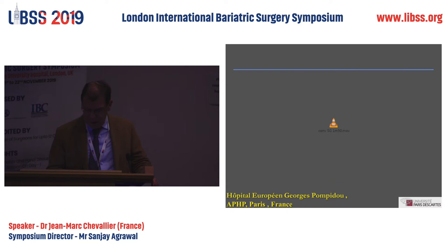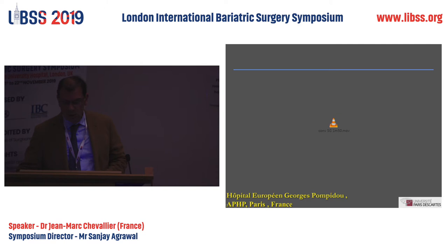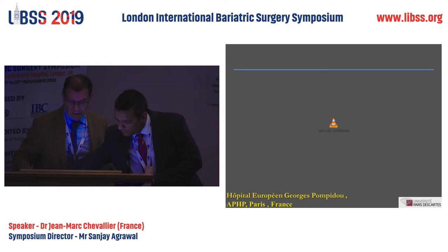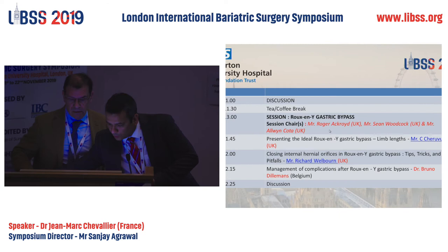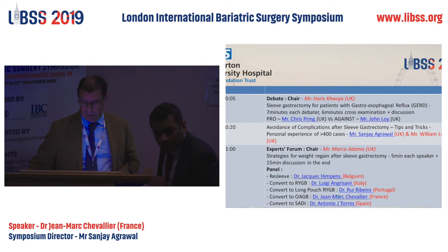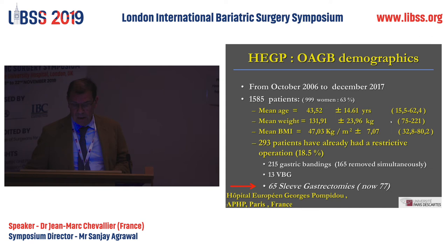I wanted to show you a very short video of one minute, but unfortunately it doesn't seem to be working. It was just to show you how simple the procedure is to perform, but we have published on it twice.